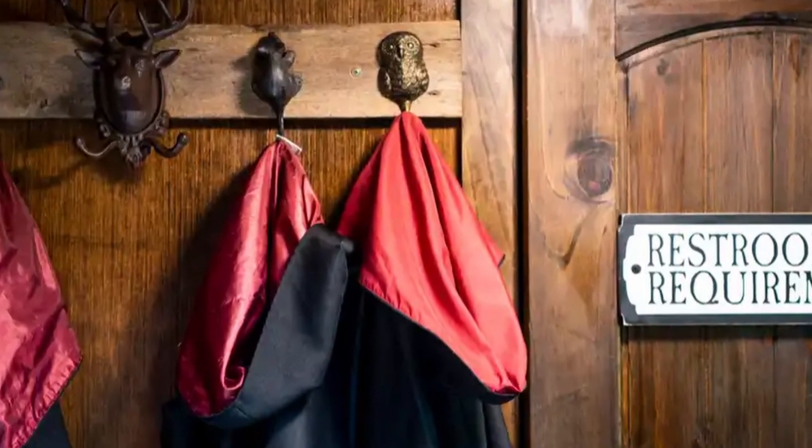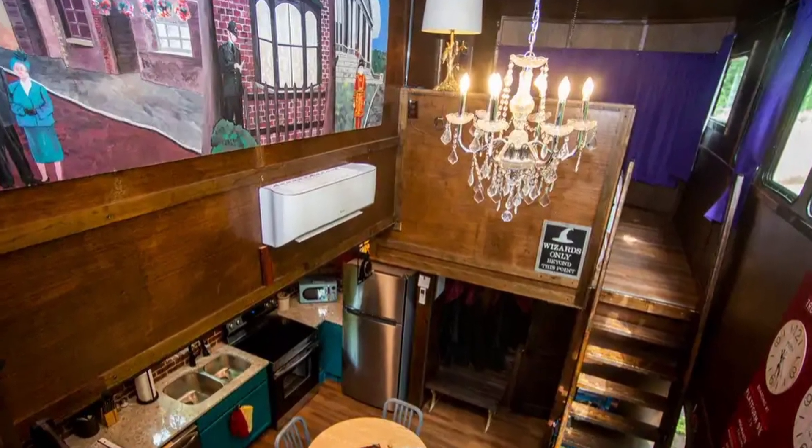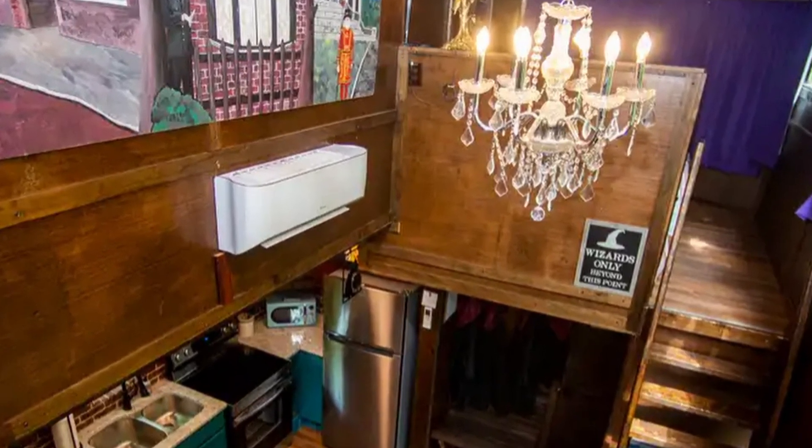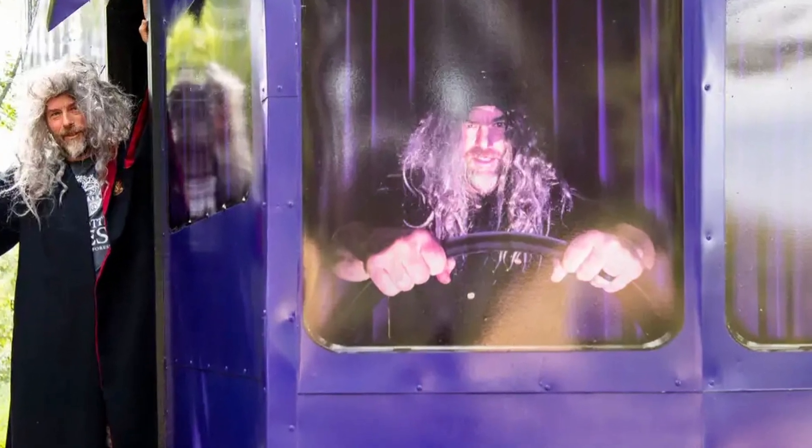It's located in Kodak Forest, Tennessee, not far from the United States' Great Smoky Mountains National Park. Despite the surprising fact that this one-of-a-kind accommodation doesn't actually have the night bus name, it sure looks like it does.